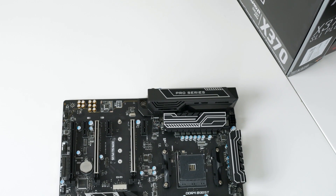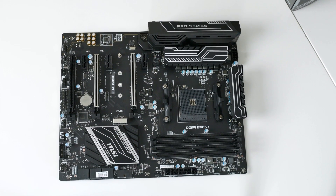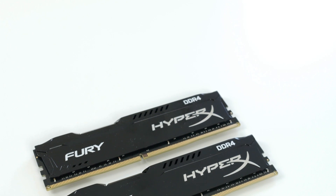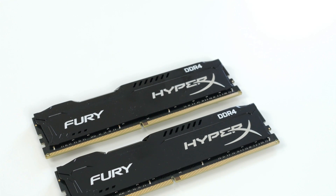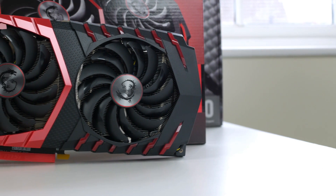AMD have done it and they've done a brilliant one — no complaints about the cooler at all. For the motherboard we've gone for the MSI X370 SLI Plus. I'm reviewing this pretty soon and it is a solid motherboard, but I'll cover that in the review. Then we've gone for 16 gigabytes of Kingston HyperX 2133 megahertz RAM.